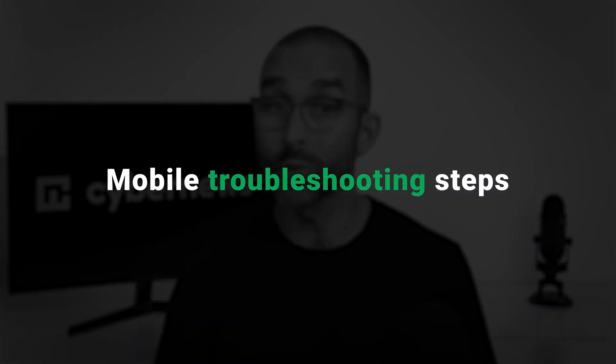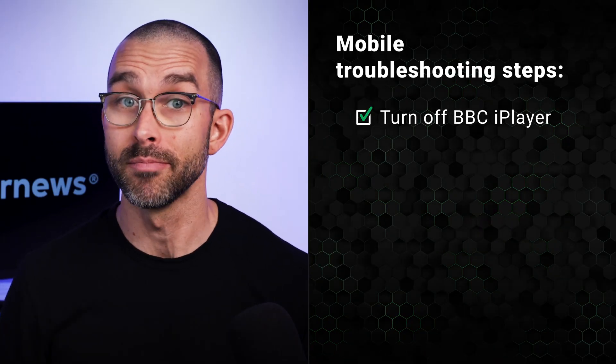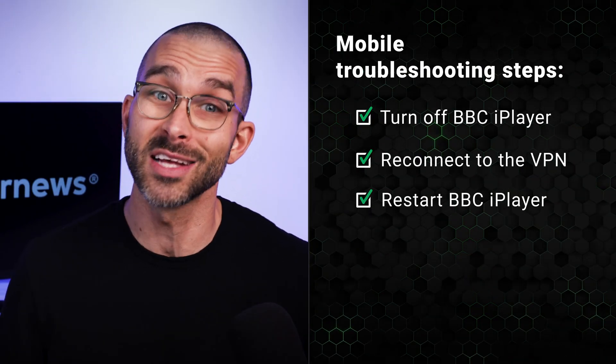What if you face not-available-in-your-country errors or other common problems? A few tips that work for me are turning off and closing the iPlayer app, heading to the VPN, and reconnecting to a UK server. After this, I restart the BBC app, and it tends to work.